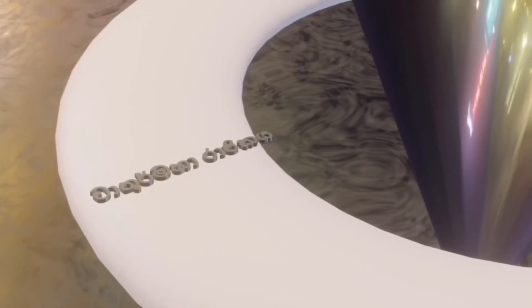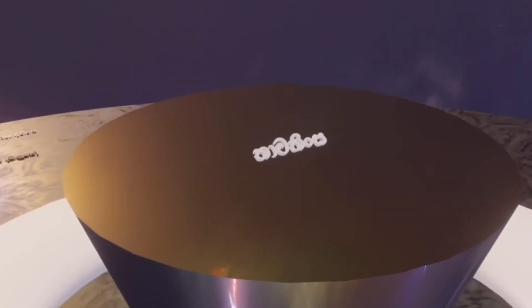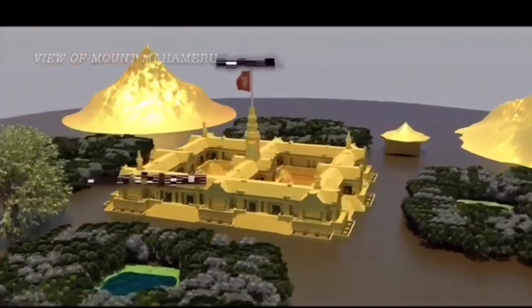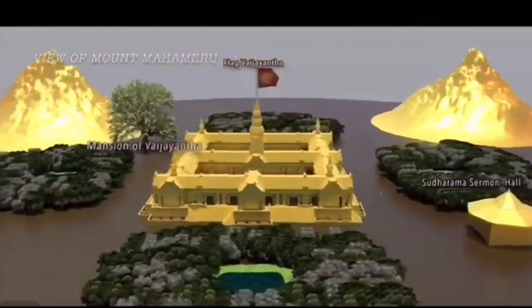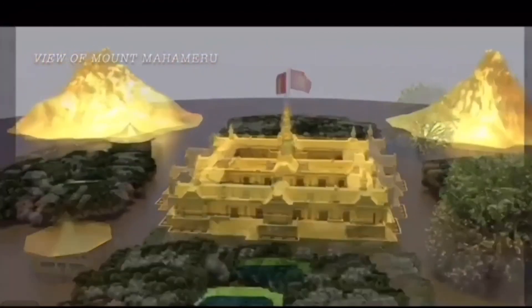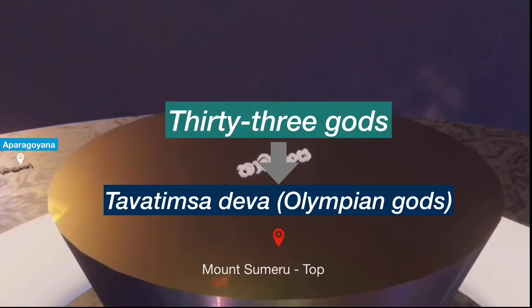Let's go one level above. Tavatimsa, the world of the 33 Devas, is a wide flat space on the top of Mount Sumeru, filled with the gardens and palaces of the Devas. Its ruler is Divanaminda, or in other words Sakra, the lord of the Devas. Besides the eponymous 33 Devas, many other Devas and supernatural beings dwell here, including the attendants of the Devas and many heavenly courtesans. The beings of this world are 1,500 feet or 460 meters tall and live for 36 million years.